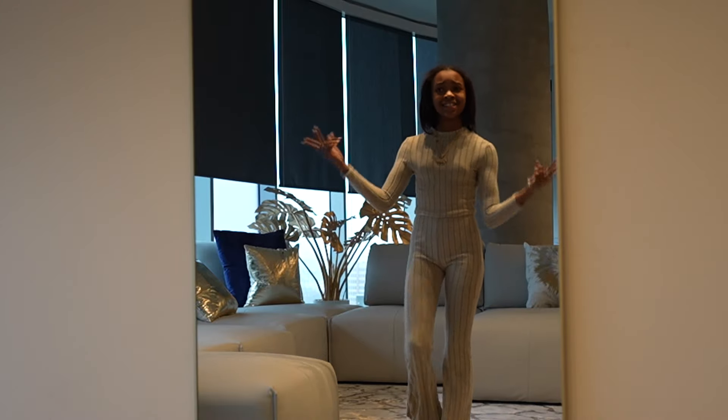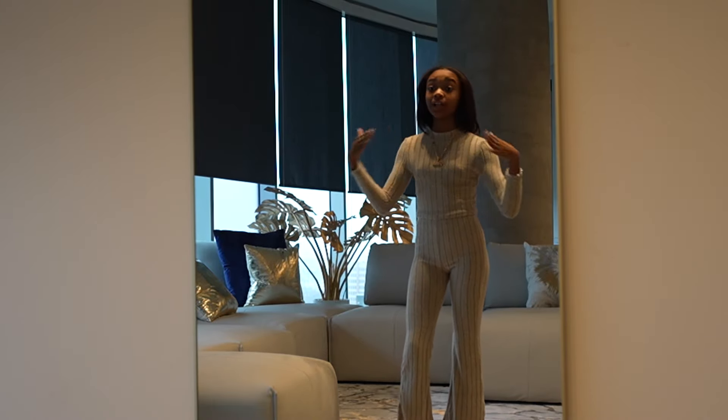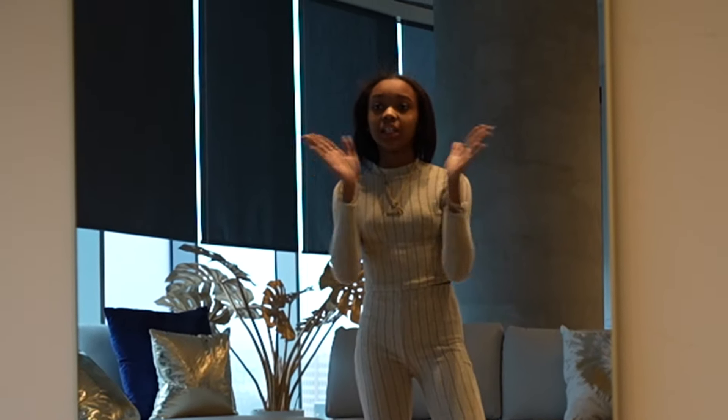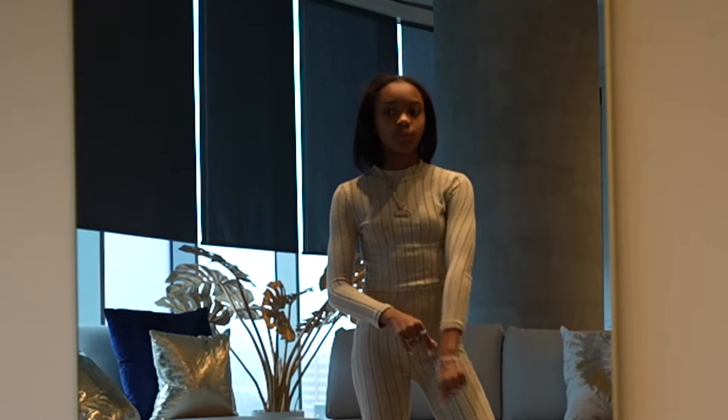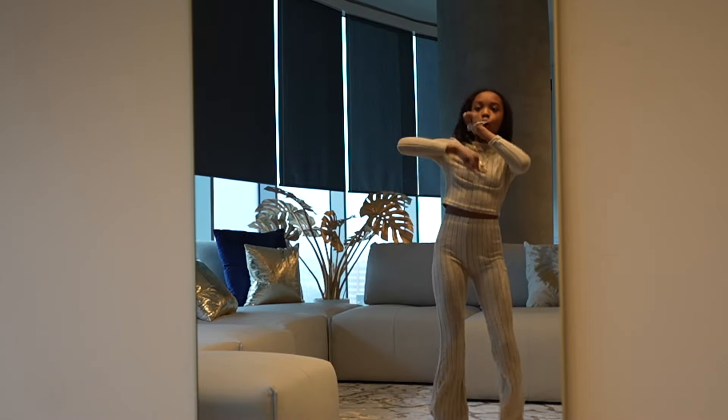Alright y'all, this is the next outfit. Like I just said, it's the same outfit but a different color — because baby, this outfit is down. It's so comfortable, I love this color too, it's a really pretty color. Next outfit, let's get it.